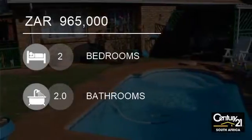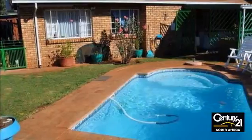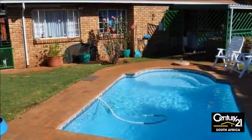Welcome to this two-bedroom duplex for sale in Hesterpac, Acacia, South Africa for R965,000.